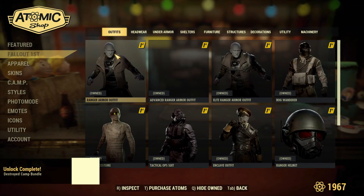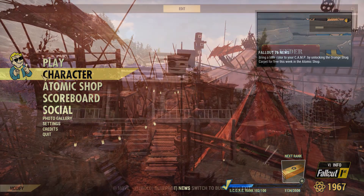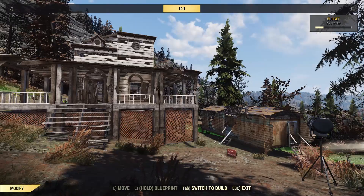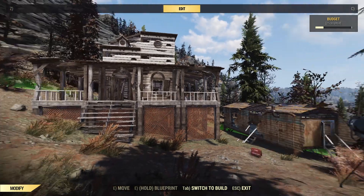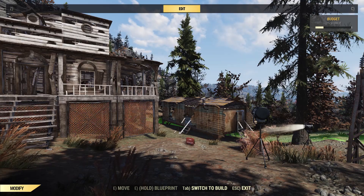As always, I've bought the bundle to share with you so you can decide if it's worth it for you. Here we are in my newly created Destroyed Camp, which I realize doesn't really make any sense, but I'm in my demonstration camp and I've put together the bundle items to show you.